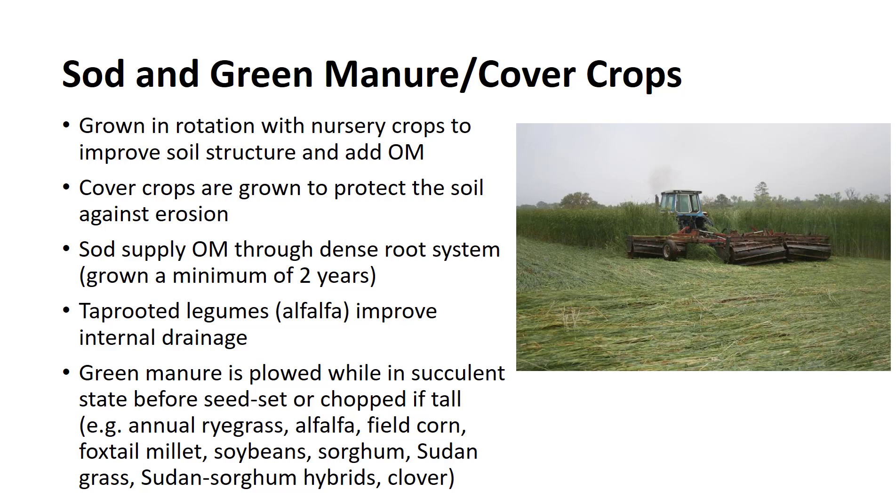Tap-rooted legumes, for example alfalfa, improve the internal drainage. For maximum production of organic matter, a sod crop should be grown for a minimum of two years. In situations where a sod crop cannot be used in rotation with nursery crops, green manure crops can often be used to their advantage. They are grown for less than a growing season and are plowed under while in a succulent state and before they set seed.